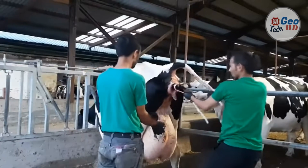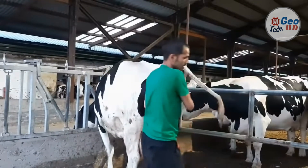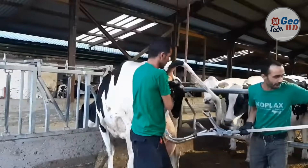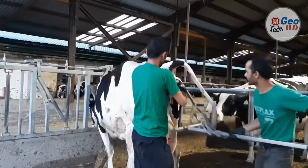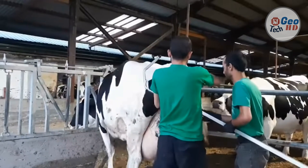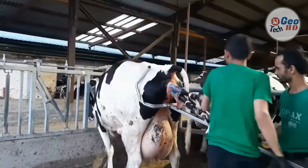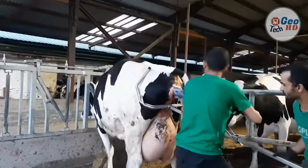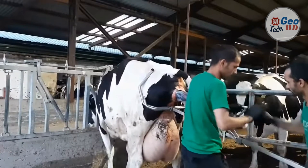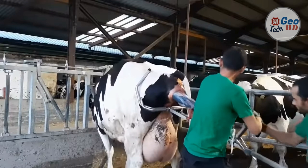Meet the Calf Puller. Calving difficulties, called dystocia, are often associated with a large calf, a small birth canal, or the position of the calf in the cow. If the calf isn't positioned facing forward with the front feet and head together, it will likely be a difficult calving that will require assistance to pull or reorient the calf. Most calves can be pulled by hand after correcting any abnormality of position, but occasionally a mechanical calf puller is needed. It is important to first determine whether the calf can be safely pulled or if it should be delivered by C-section.